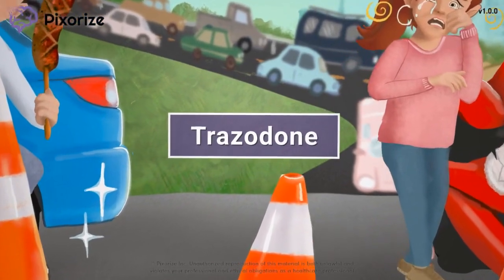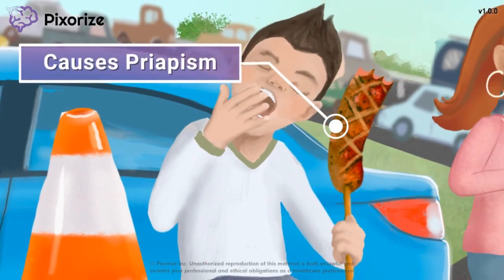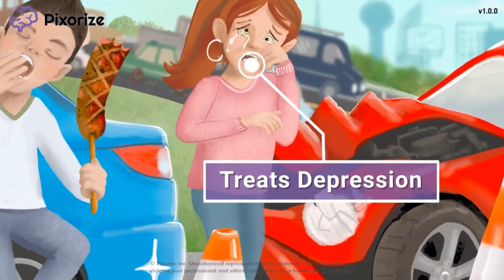Trazodone is an atypical antidepressant drug used to treat depression. In this mnemonic video, I'll teach you an easy way to remember Trazodone, its clinical uses, and its side effects. Let's get started.